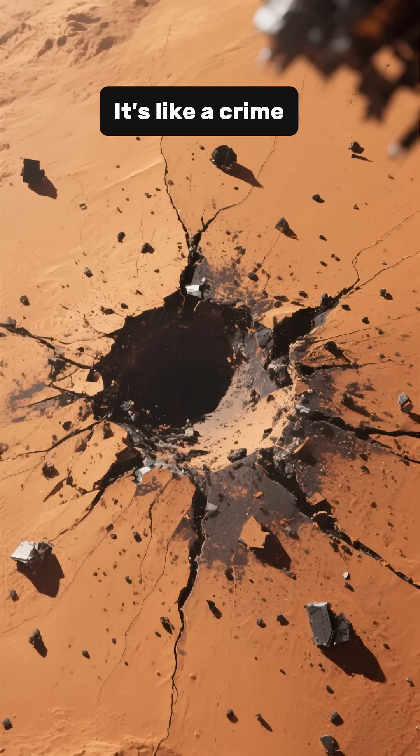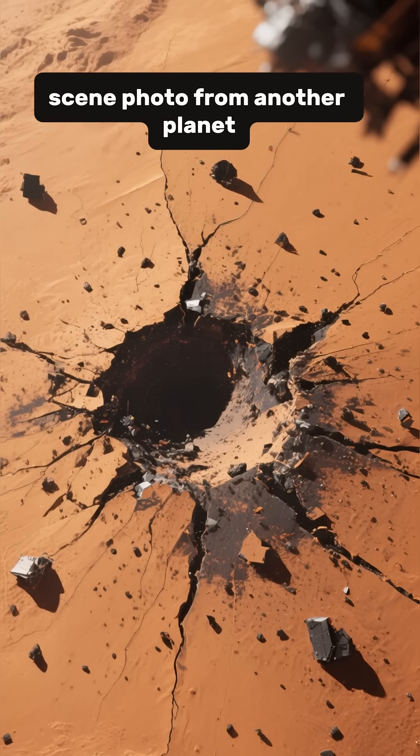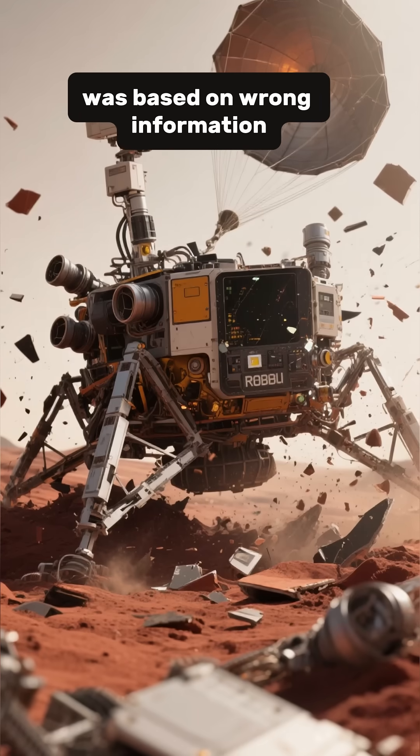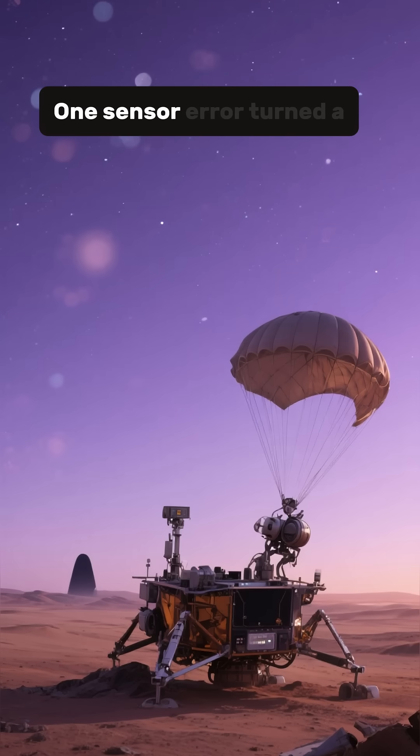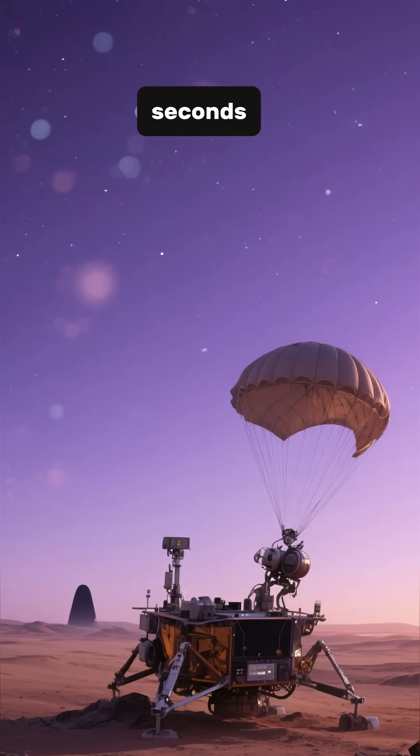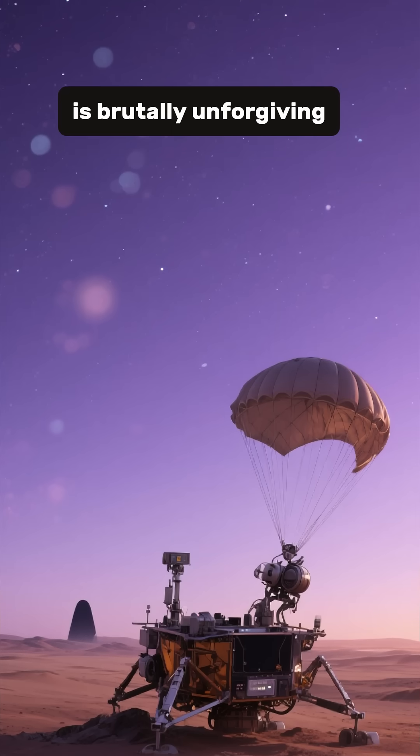It's like a crime scene photo from another planet. The spacecraft followed its programming perfectly, but the programming was based on wrong information. One sensor error turned a successful mission into a disaster in seconds. Space exploration is brutally unforgiving.